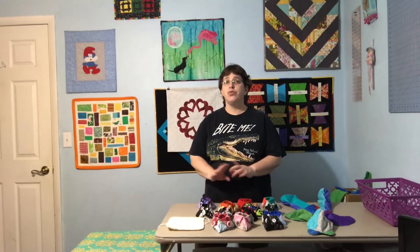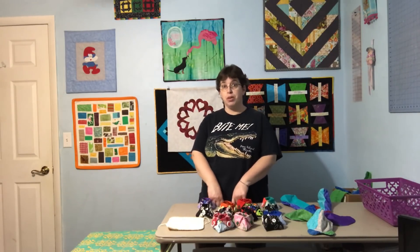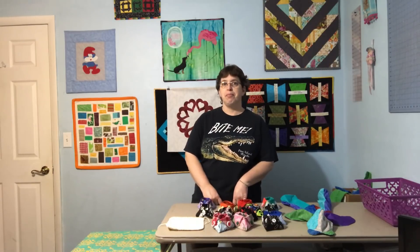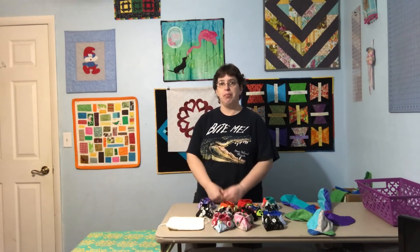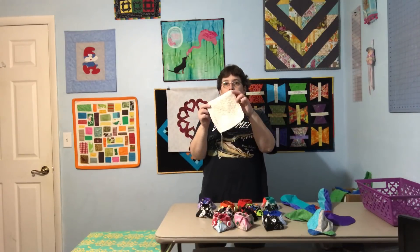Hey guys, it's Robin from RS Island Crafts. This is Talk to Me Tuesday for Tuesday, January 30th, 2018. I don't know about you guys but this week has flown by. January has been a pretty slow month but all of a sudden zoom, it's Tuesday again. Welcome to my craft room.